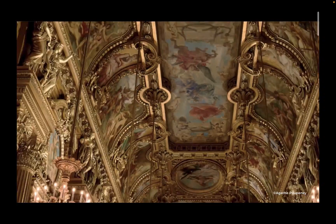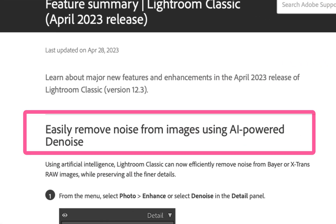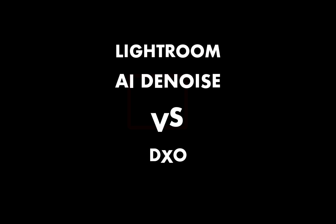Well, in a recent April update, Adobe has come out with its own AI denoising competitor in Lightroom 12.3. So is this new denoising tool good enough to dethrone DxO DeepPrime XD as the best AI denoiser? That's what we're going to find out in today's video.